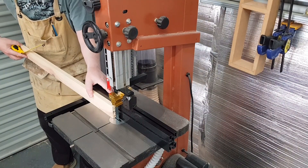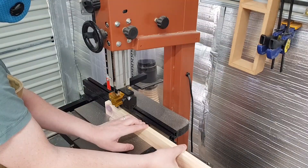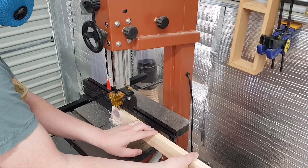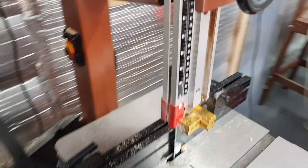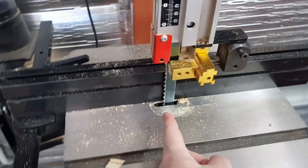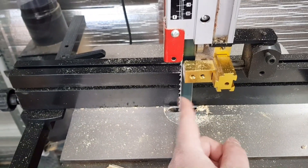Over at the bandsaw I began the process of re-sawing each of the boards. I got through the first four or five without too much of an issue, but on the sixth board I noticed something strange with the saw. It was a little bit scary — the bandsaw started tracking really violently back and forth, so I thought it must be off balance.